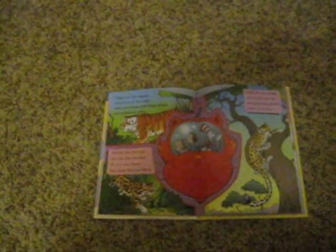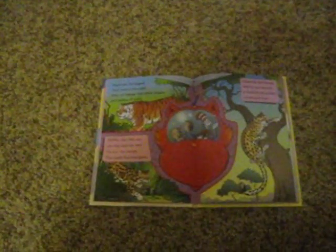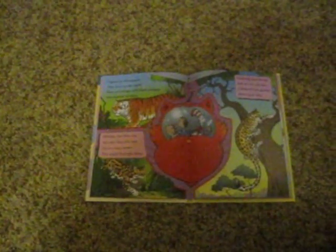Tigers are the biggest. They hunt in the night. Most are orange with black stripes and patches of white.